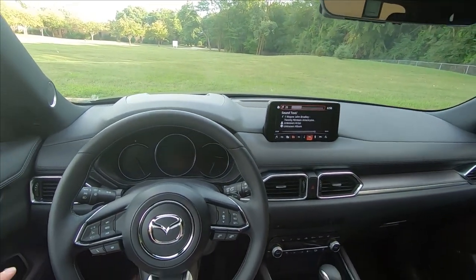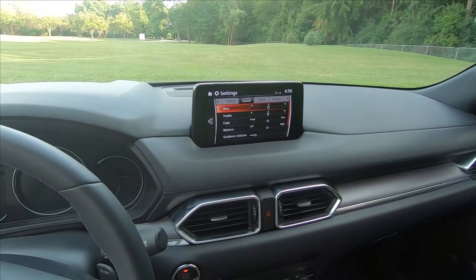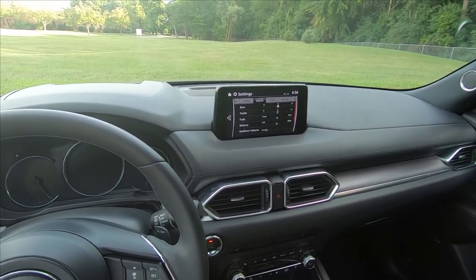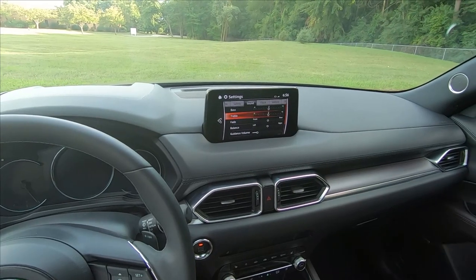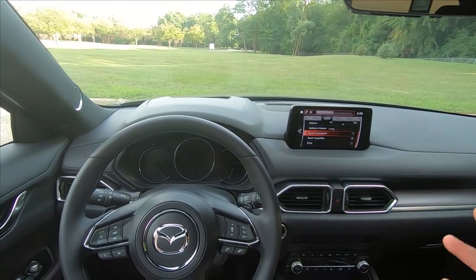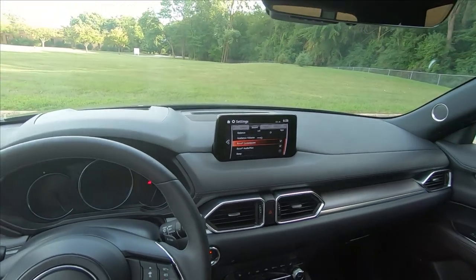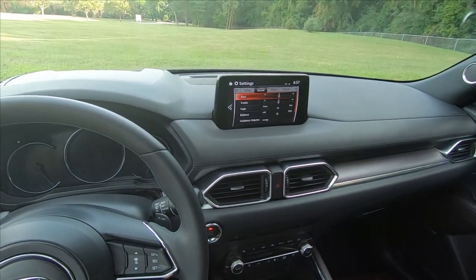We always do these audio system tests with the factory default sound settings. You've got your standard bass, treble, front/rear, and left/right fader and balance. You also have Bose CenterPoint, which creates a 3D centered experience and makes the sound a little wider. Then there's Bose AudioPilot, which adjusts the volume level based on ambient noise — typically road and wind noise when you get up to speed. We'll leave everything centered out for now and maybe play around with it by the end of the test.